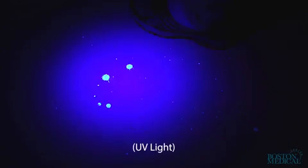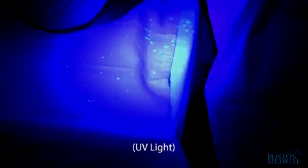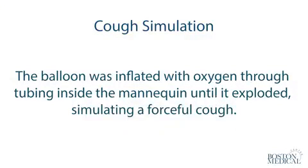The dye contains small particles invisible to ordinary light and clings to any type of surface. The balloon was inflated with oxygen through tubing inside the mannequin until it exploded, simulating a forceful cough.